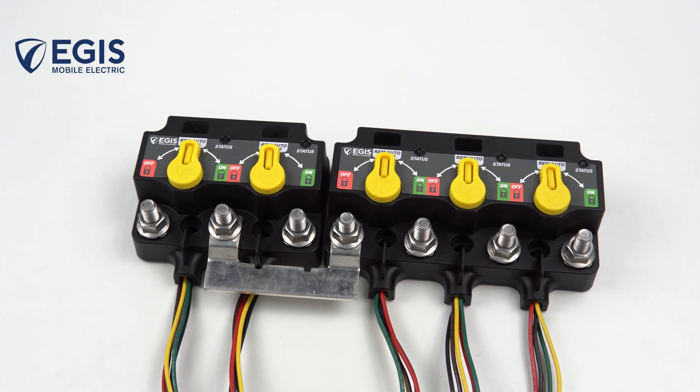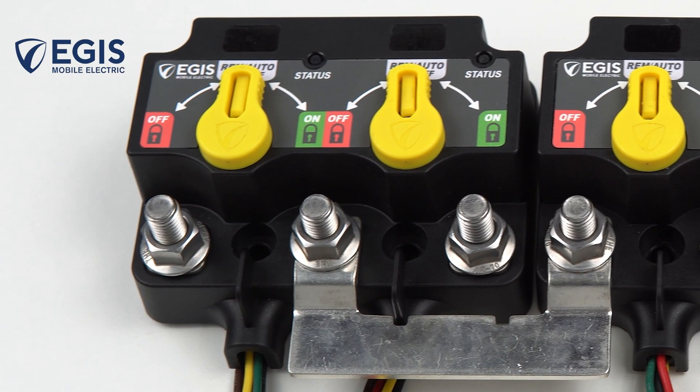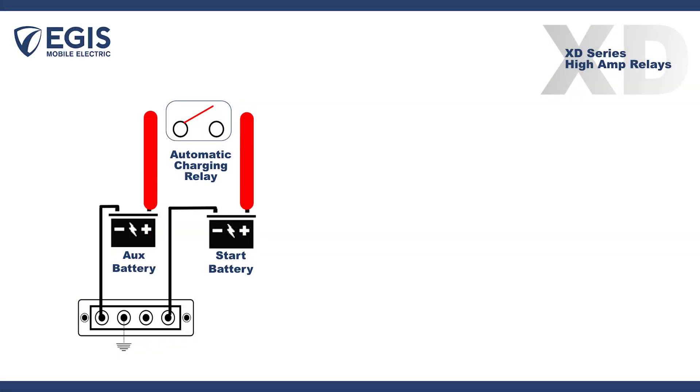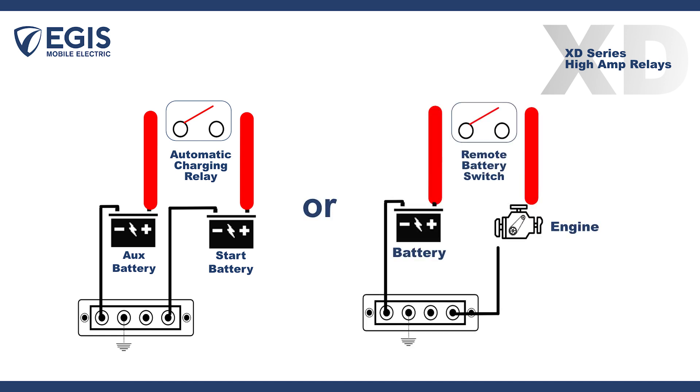Importantly, the XXXD and its smaller dual XD sister allow rapid programming of each individual relay to determine its function. Each relay is programmed with DIP switches to operate as either an automatic charging relay or as a remote battery switch.